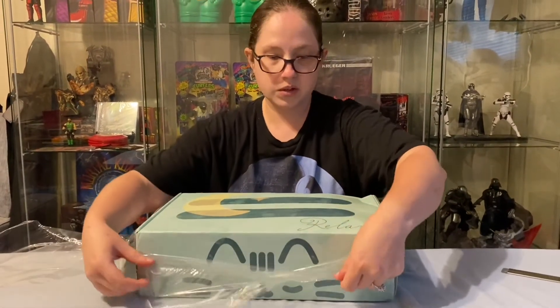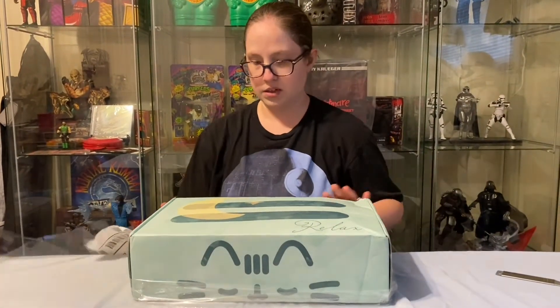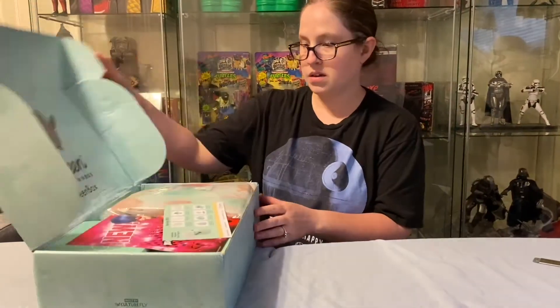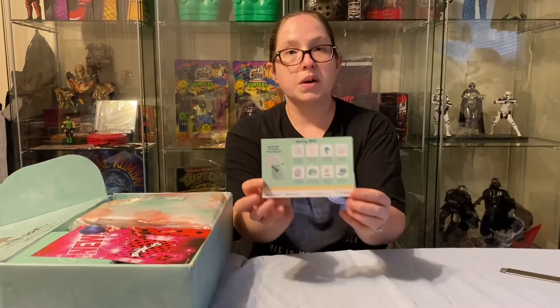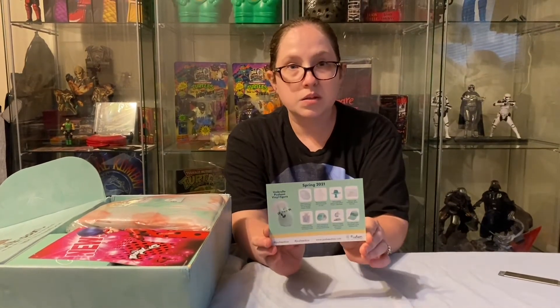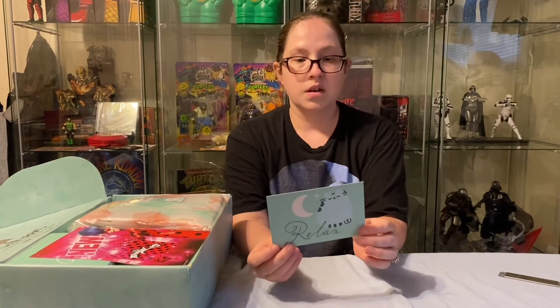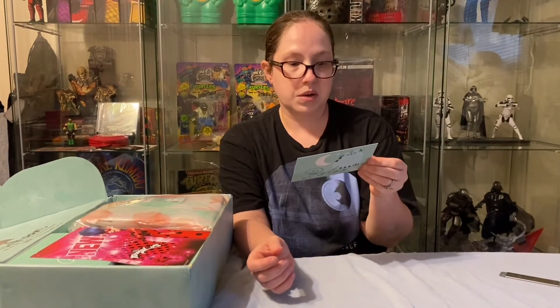It's a little bit water damaged — I think the day they dropped it off it was raining, but it is what it is. Every box comes with a card; this is the Spring 2021 card, and on the back it has a nice little Pusheen that lets you know what's in the box.